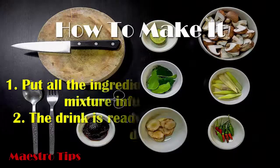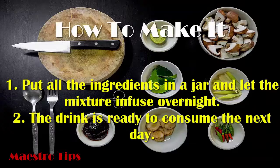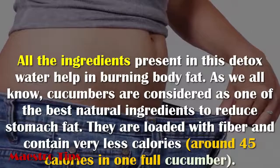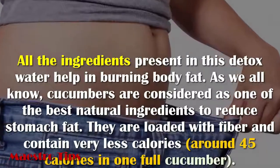How to make it: put all the ingredients in a jar and let the mixture infuse overnight. The drink is ready to consume the next day. All the ingredients present in this detox water help in burning body fat.